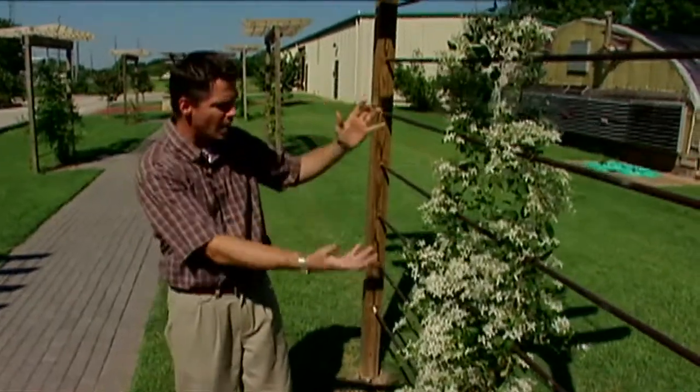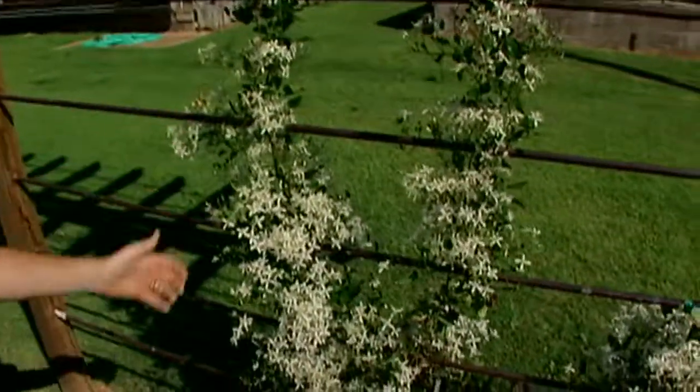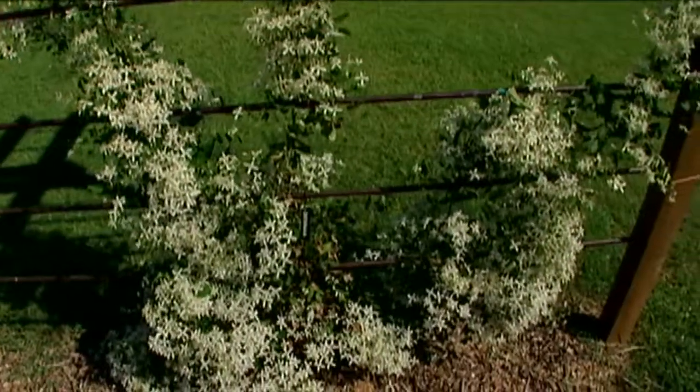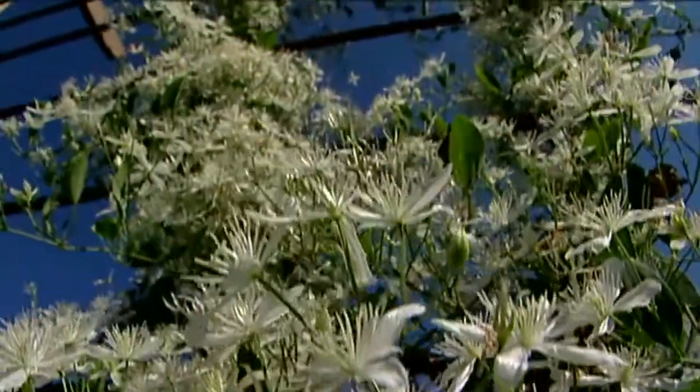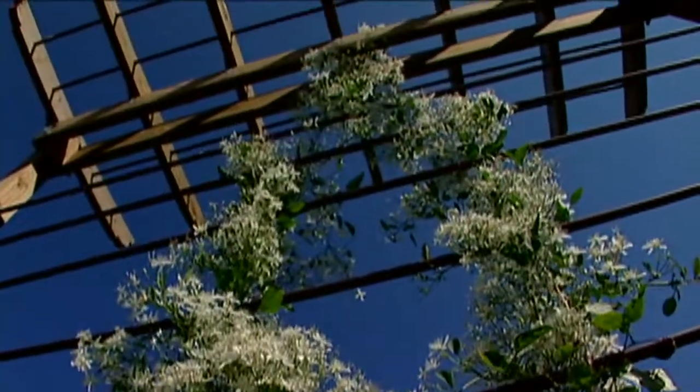You can see all of the flowers when they're open at the same time — it almost looks like the plant is covered with snow. The plant is quite vigorous. It can grow up to 30 feet per year. And if you look up at the top of our trellis here, you can see that it's already made its way all the way to the top.